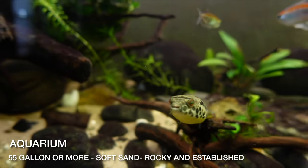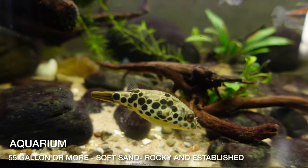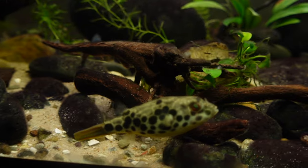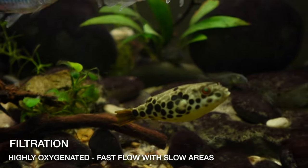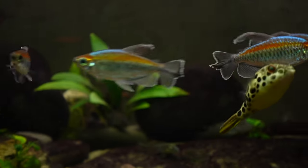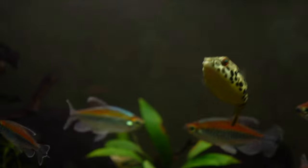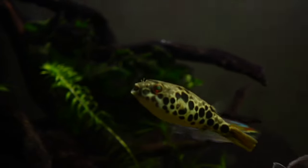They're hard to find, but if you have a 55-gallon or more with soft sand, rocky, and established planted aquarium with some wood, and you have really good filtration — highly oxygenated, fast flow — that's what the Congo River is all about. You can also provide areas of slower flow for them to just chill out.